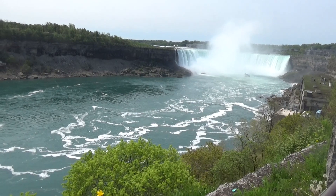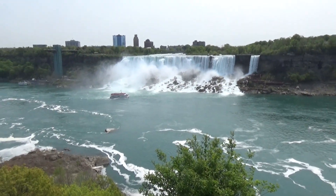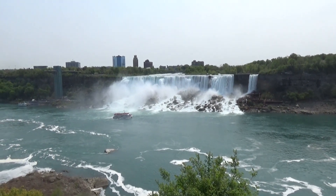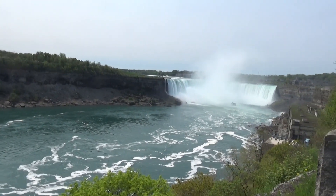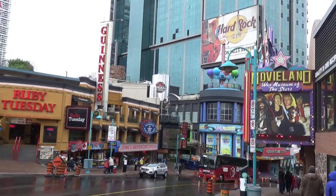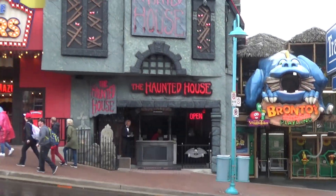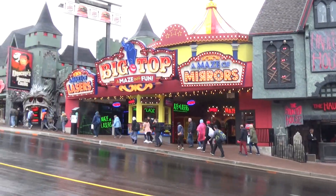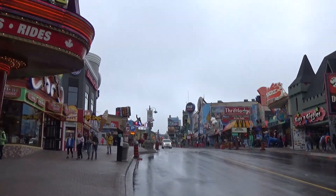Greetings from Niagara Falls, Ontario, Canada, one of the seven natural wonders of the world — a truly breathtaking place filled with natural beauty and really something you can't see anywhere else. But there's also a whole other side to Niagara Falls, filled with all the crazy cheesy tourist attractions you can imagine: haunted houses, wax museums, laser mazes, Ferris wheels, Ripley's, all that kind of crazy stuff.